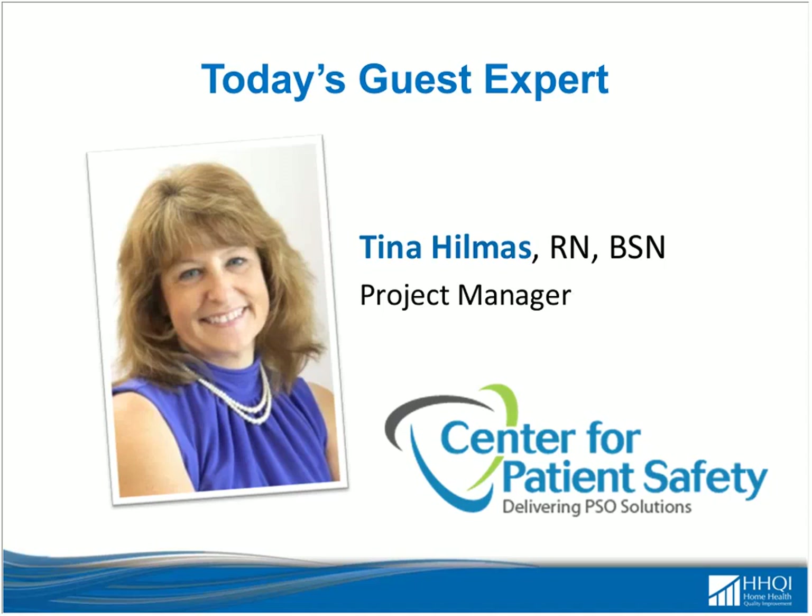Tina's work includes collaborating on quality improvement projects incorporating a strong patient safety culture, and reviewing patient safety events reported to the center to analyze for trends and causal factors. She holds a BSN from Ohio State University, is finishing her master's in health informatics at the University of Missouri, is certified as a Just Culture trainer and master trainer in TeamSTEPPS, and has experience implementing CUSP.